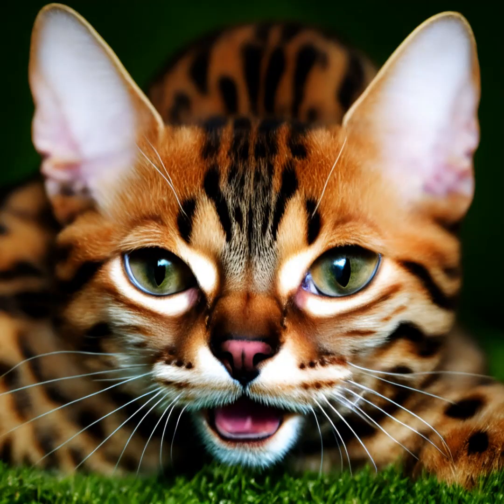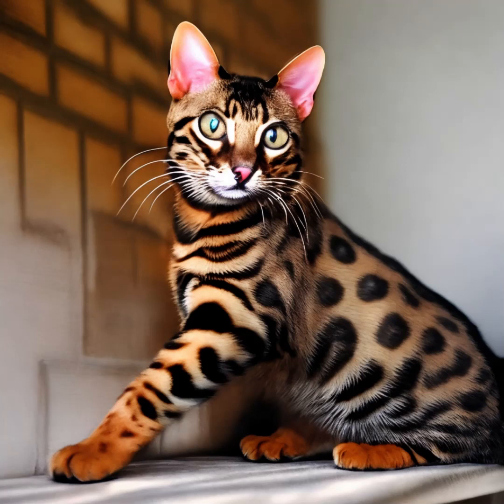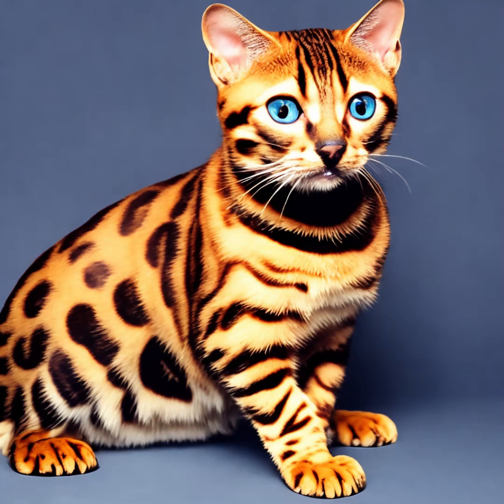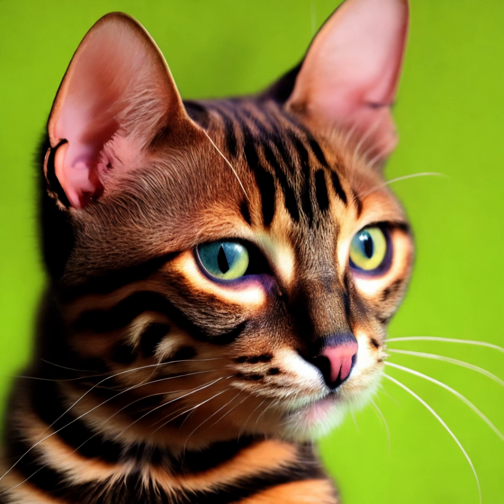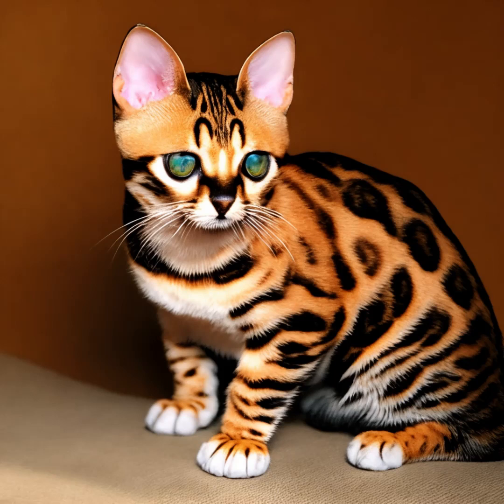Bengal cats are highly social animals and thrive on companionship. It's important to spend quality time with them and provide them with opportunities for social interaction. If you're away for long periods, consider providing them with appropriate stimulation and possibly a feline companion to prevent loneliness. It's crucial to approach Bengal cats with love, patience, and understanding. By meeting their needs for physical and mental stimulation, social interaction, and proper care, you can establish a strong and rewarding bond with your Bengal cat.